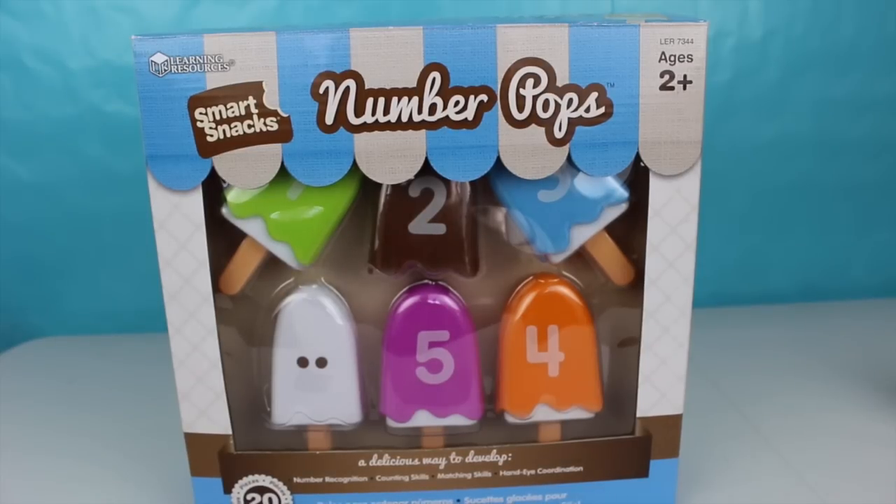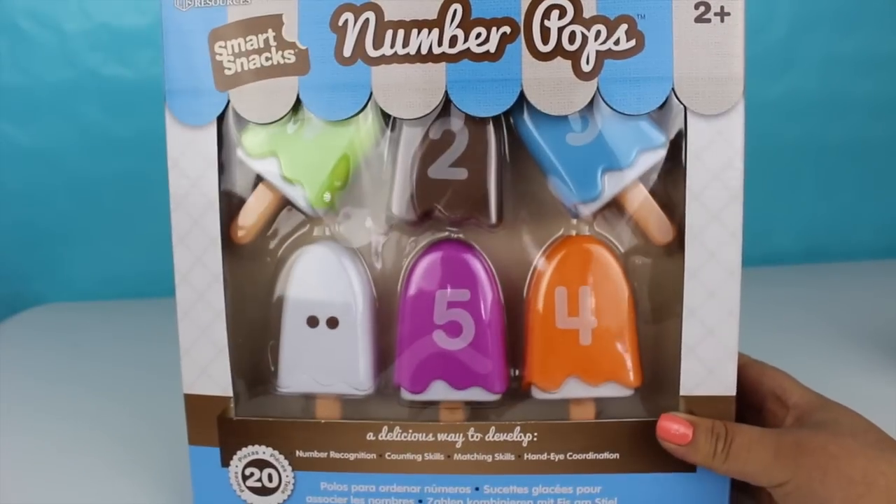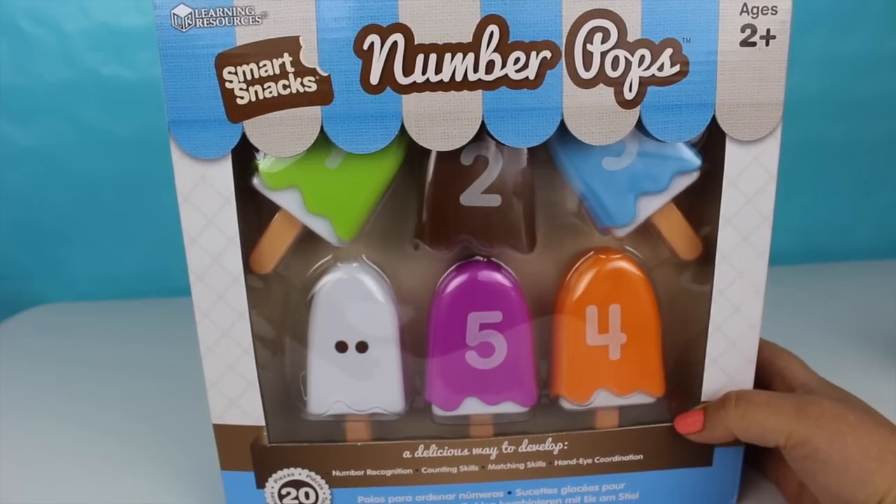Hi friends! Welcome to my channel. Today we're gonna learn the numbers. We're gonna learn to count from 1 to 10 with these number pops or popsicles. They're so colorful and you'll see how with this game it's so easy to learn the numbers. In case you're little, you can learn to count from 1 to 10. This playset right here comes with 20 pieces and it's so much fun.